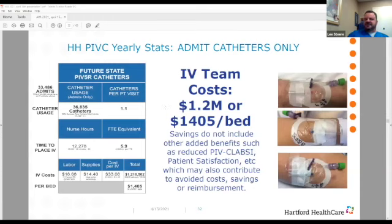Taking the results of our study — an 89% success rate — that results in 1.1 catheters per patient visit. The number of catheters dropped significantly. Nursing hours dropped to 12,278, resulting in a 5.9 FTE equivalent. Labor went up because vascular access expert RNs in Connecticut get paid a little bit more. Our cost of supplies went up as well because we used the best-in-class medical devices. Cost per IV went up to $33. Times 36,000 catheters: $1.2 million spent. Divide by 867 beds: $1,405 per bed — a savings of $3,300 and change.